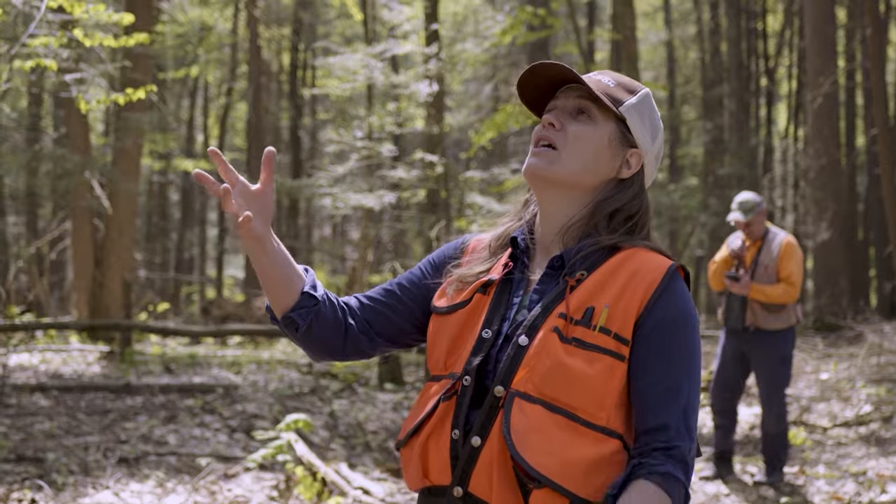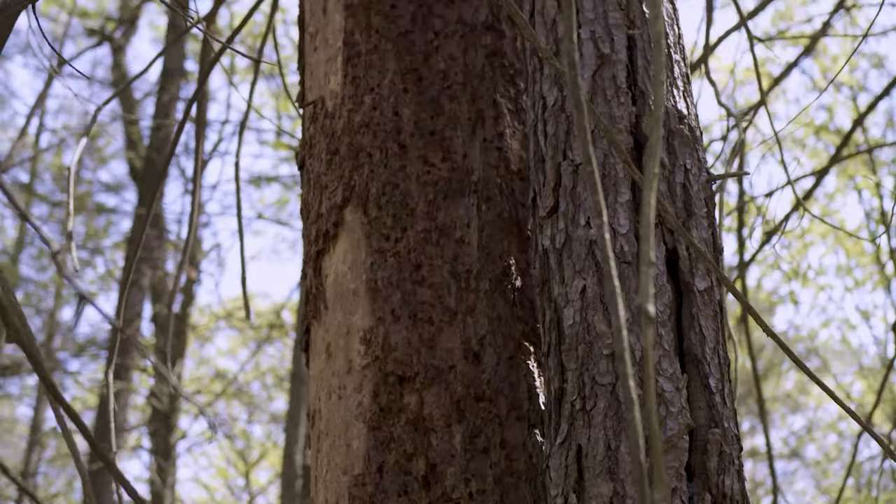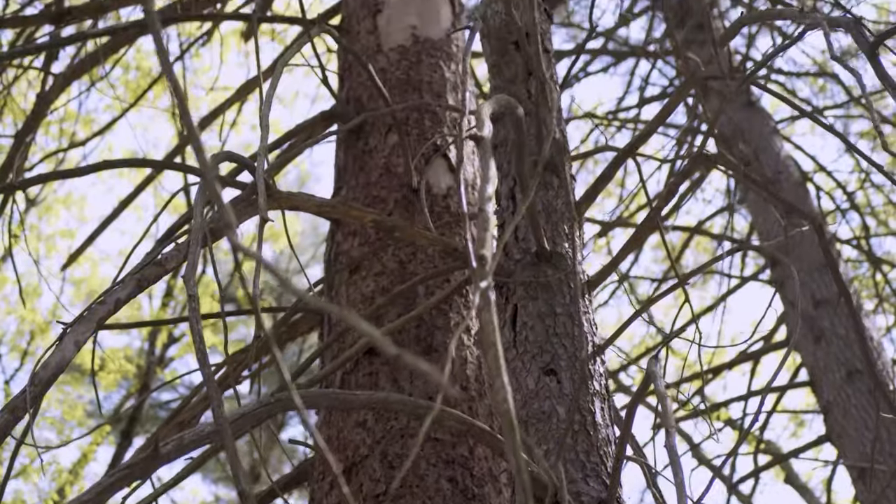And then woodpeckers will go after the borer, and that's when we get these big chips of bark flying off. So this is a very late stage progression of hemlock decline — and that tree is certainly, if not dead yet, very close.